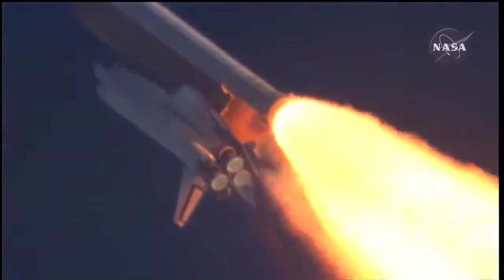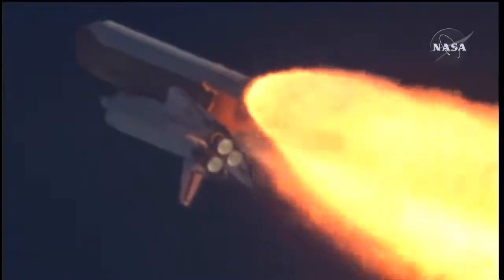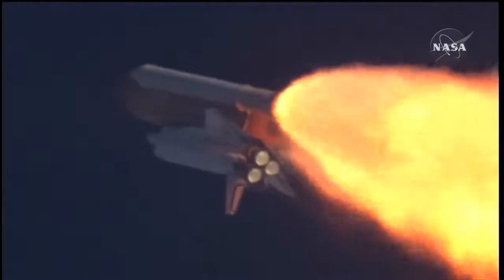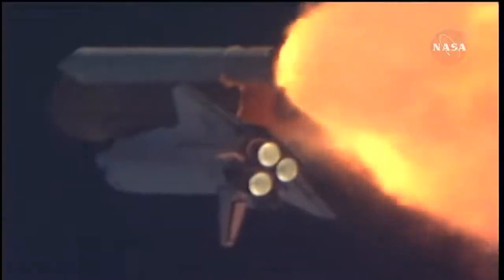Atlantis, go with throttle up. Copy, go with throttle up. The throttle-up call acknowledged by Commander Charlie Hobaw, joined on the flight deck by Pilot Butch Wilmore, Flight Engineer Randy Bresnik and Leland Melvin. Seated down on the mid-deck are Mike Foreman and Bobby Satcher, kicking off their work week with a Monday commute to orbit.